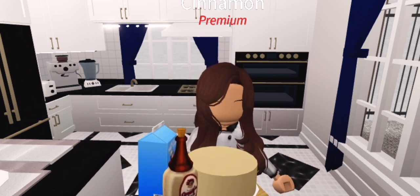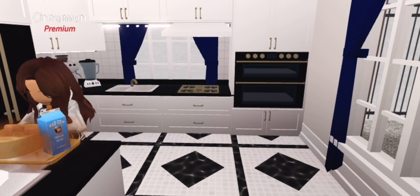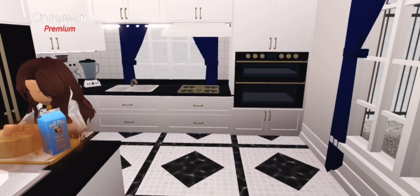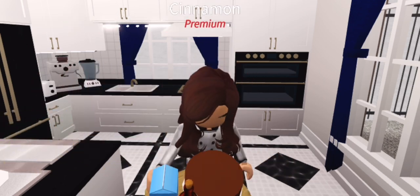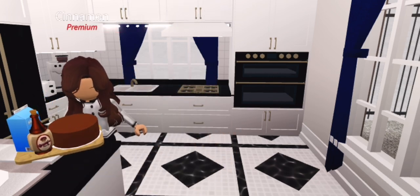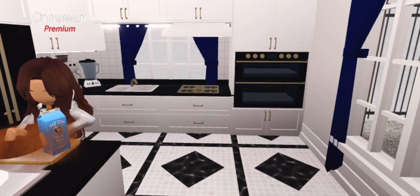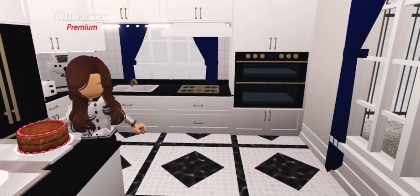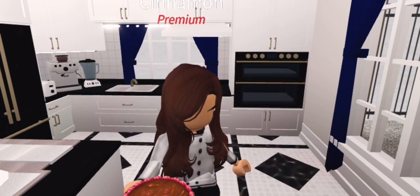Now let's go put our frosting on it — some chocolate frosting and a little pink frosting too, because pink is my favorite color. The chocolate frosting might take some time but the pink frosting should be really quick. Okay, the chocolate frosting is almost done. There we go, it's all done — look how nice all that chocolate frosting looks! Now let's go put our little pink tips on there. The pink tips are going on really nicely, and I think this will look beautiful. Just a few more and it's all decorated — oh, this looks amazing!